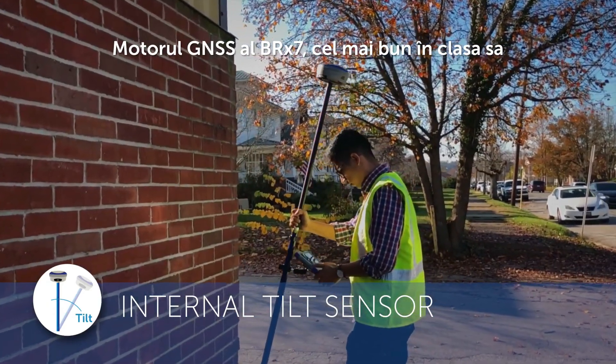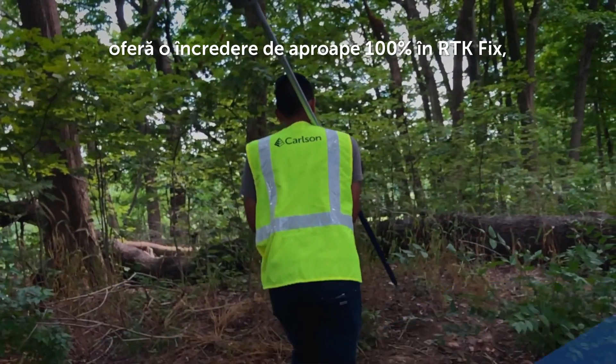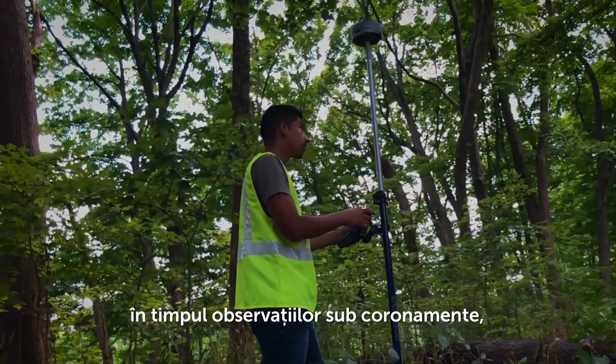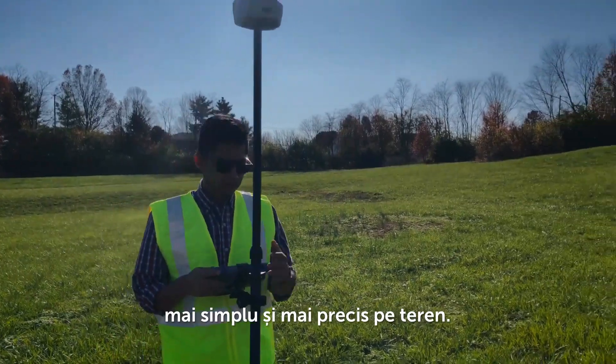The BRX7's best-in-class GNSS engine combined with SureFix technology that provides virtual 100% confidence in your RTK fix creates unequaled reliability while working under canopy, allowing you to work faster, simpler, and more accurately in the field.